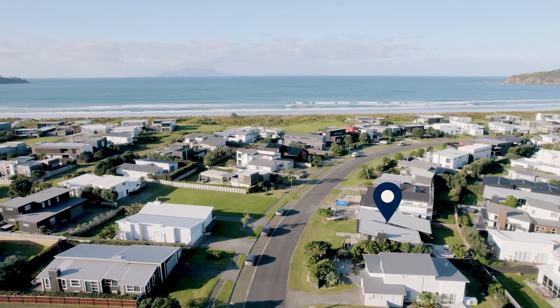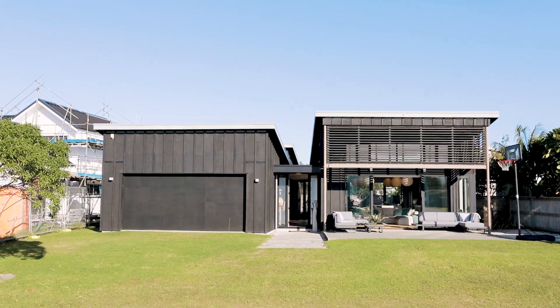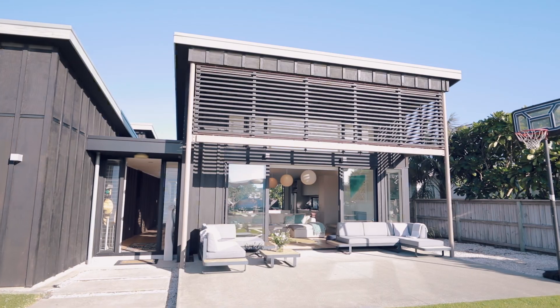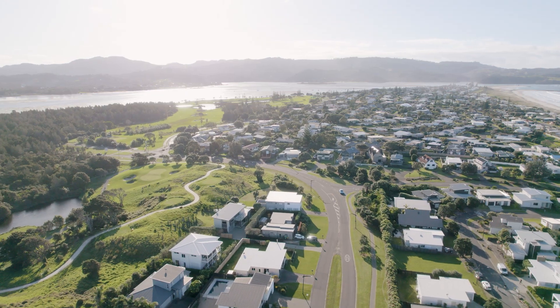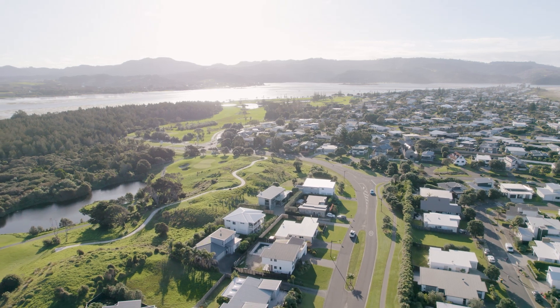Just moments from the crystal clear water and white sands of Omaha Beach, you will find number 8 Kiwai Street. This modern architecturally designed beach house enjoys a sunny north-south aspect and is conveniently located in one of southern Omaha's most sought-after streets. With the golf course and boat ramp just a short drive down the road, all your leisure activities are within easy reach.